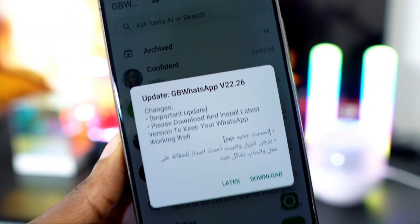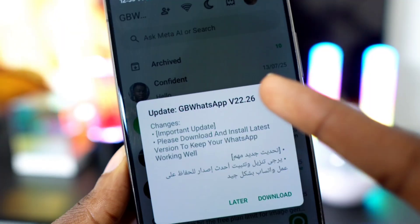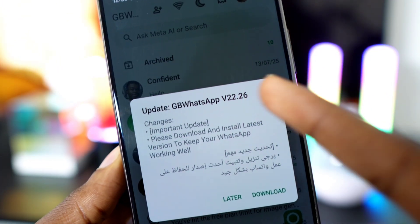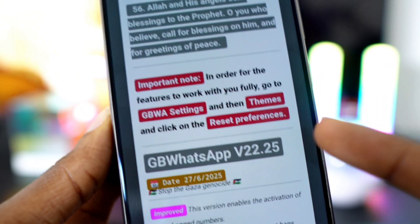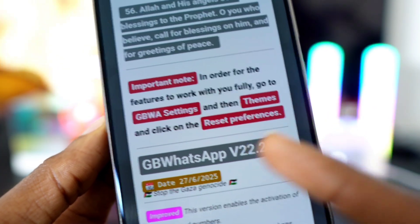Hey guys, how's it going? The update just dropped — the brand new GB WhatsApp Pro version 22.26 is officially out. Just three days ago I showed you version 22.25, and now version 22.26 is already here.